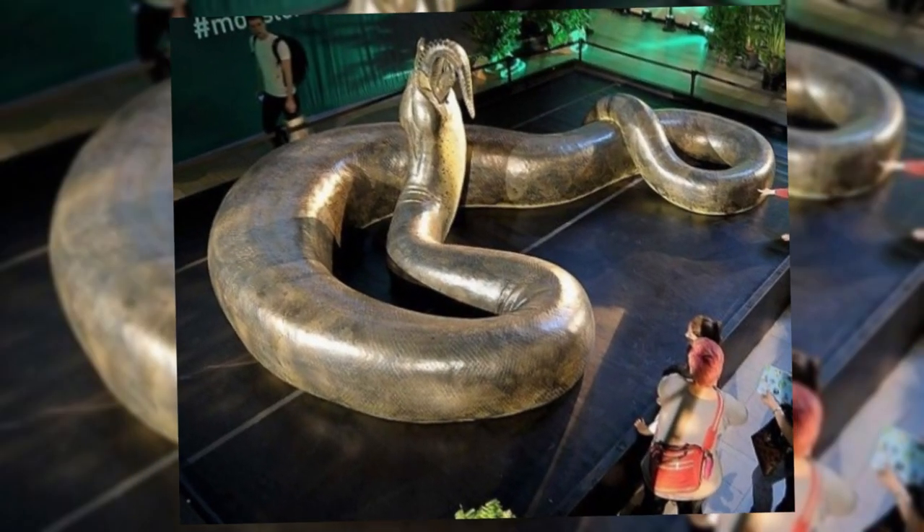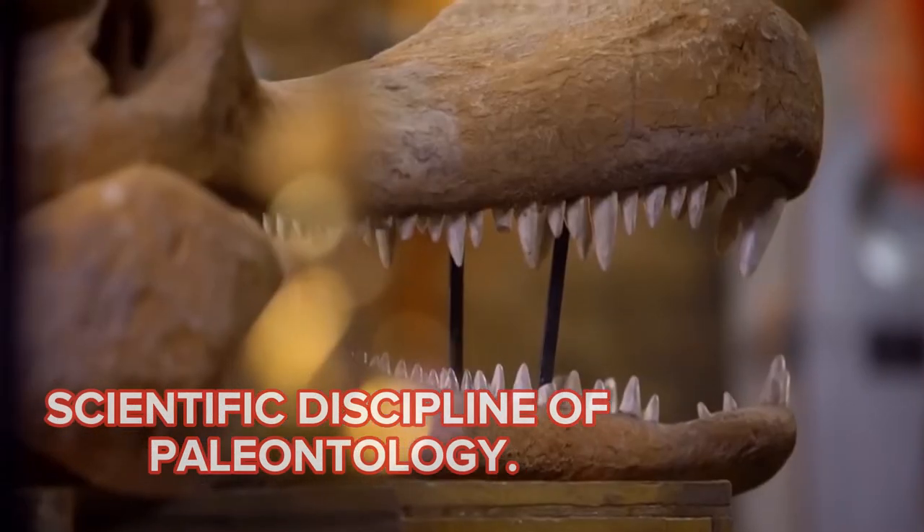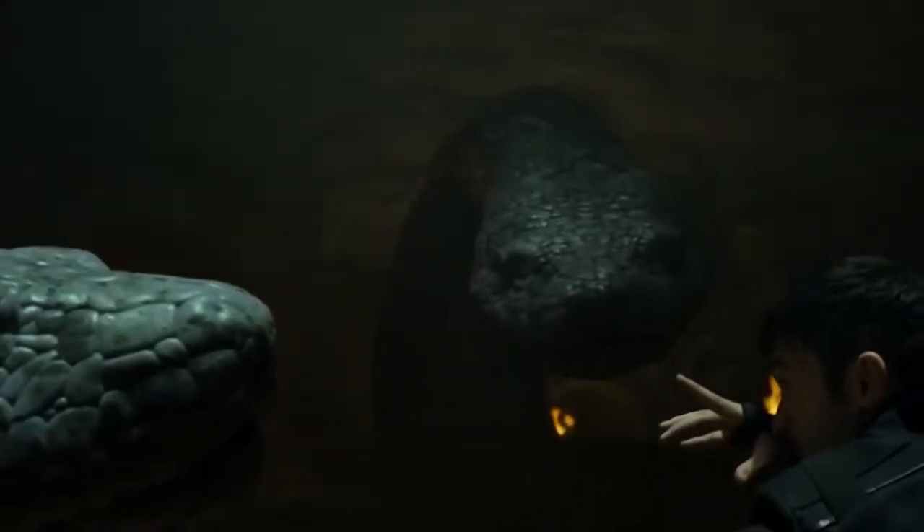it has become an intriguing topic for people of all ages, and it has contributed to the rise of interest in the scientific discipline of paleontology. The Titanoboa was an exceptionally unique species that has piqued the interest of both scientists and the general public.